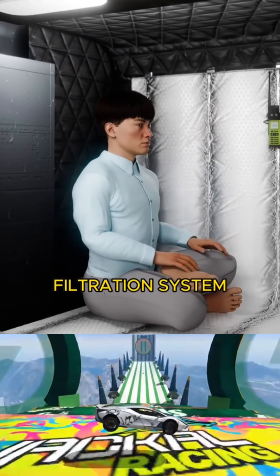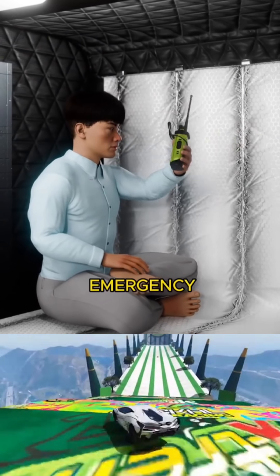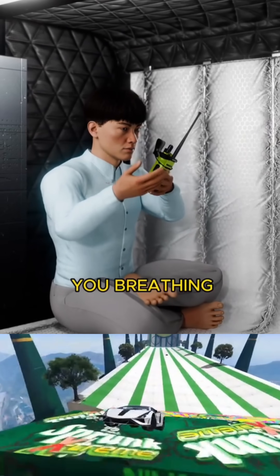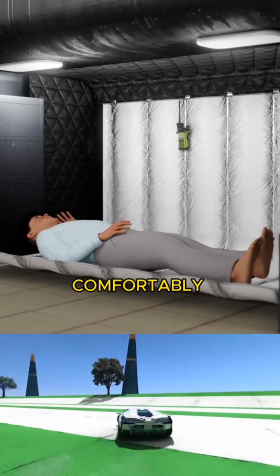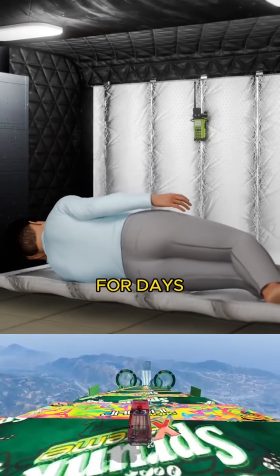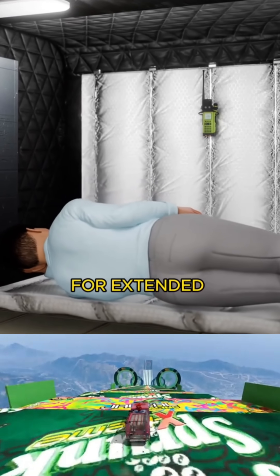It comes with an air filtration system and an emergency communication device to keep you breathing easy and connected. This enables you to comfortably remain in bed not just for days but even for extended weeks.